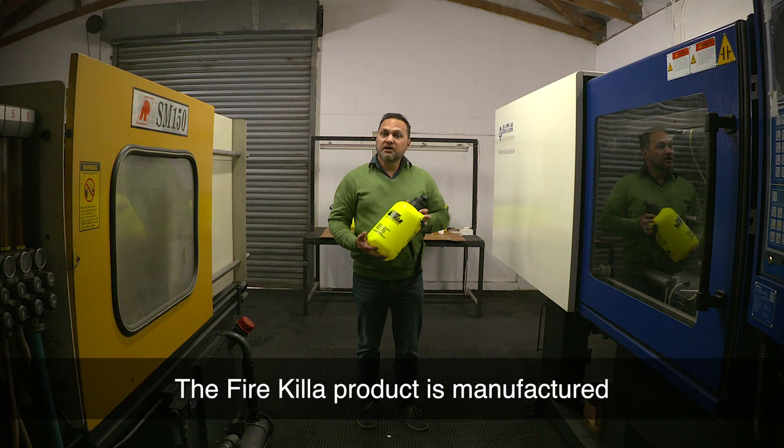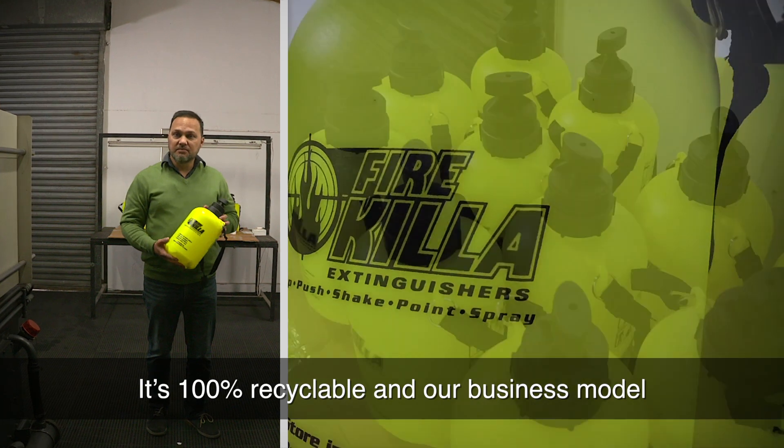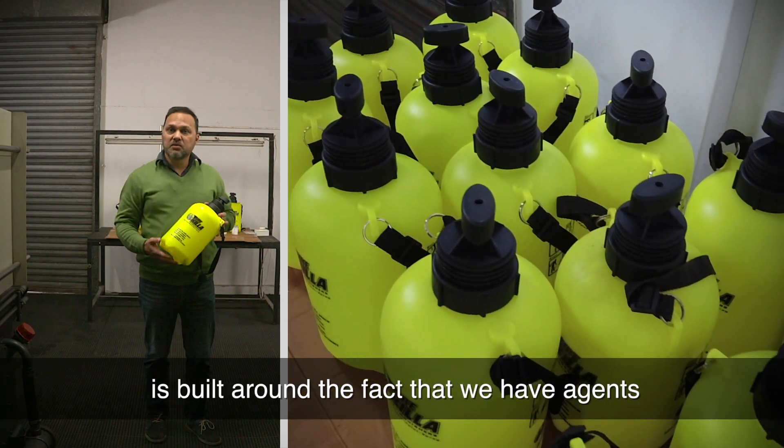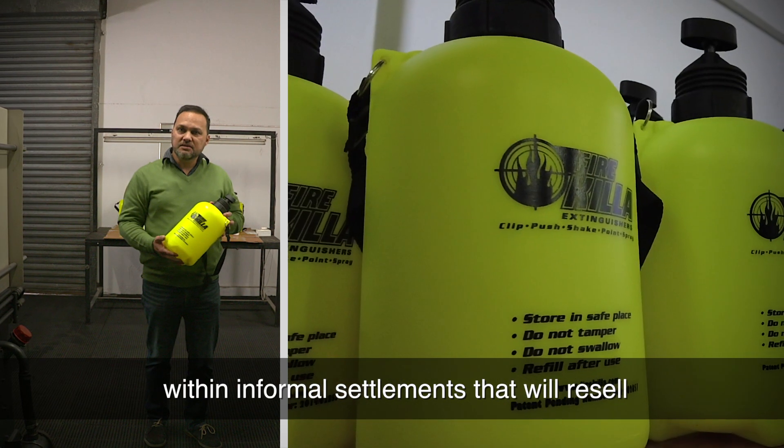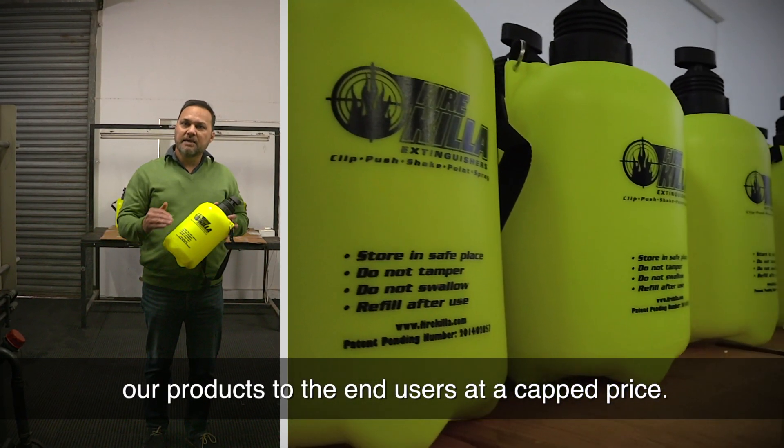The Fire Killer product is manufactured at our plant in Port Elizabeth. It's 100% recyclable and our business model is built around the fact that we'll have agents within the informal settlements that will resell our products to the end users at a cap price.